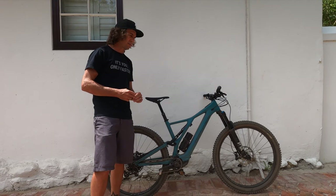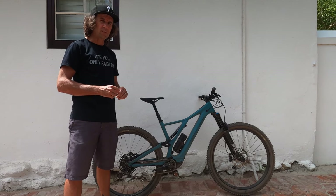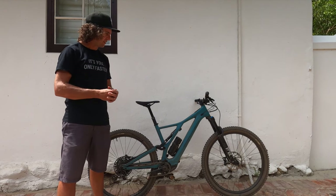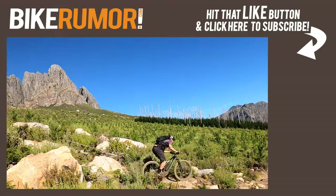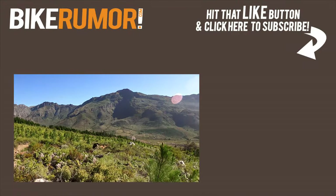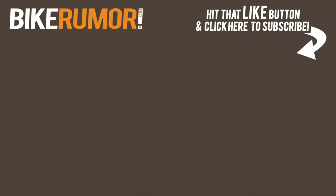Carbon models are available in sizes small through XL; aluminum models also offer an extra small size to fit younger and shorter riders. Thanks for watching — if you liked this video, check out the full review of the new Turbo Levo SL, and be sure to like and subscribe. Head over to BikeRumor.com for the full written review with more photos and tech details on the complete battery system.